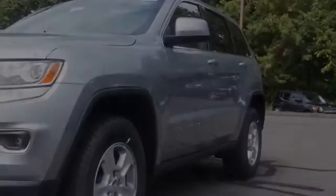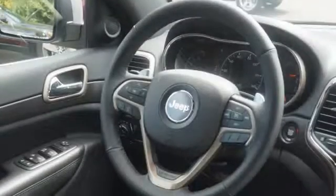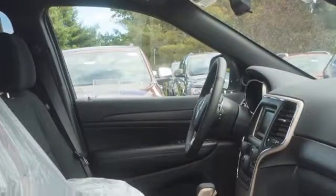This is a 2016 Jeep Grand Cherokee. All of the following features are included: traction control and stability control systems, cargo tie downs, front fog lights, an energy absorbing steering column, body side reinforcements, and daytime running headlights.